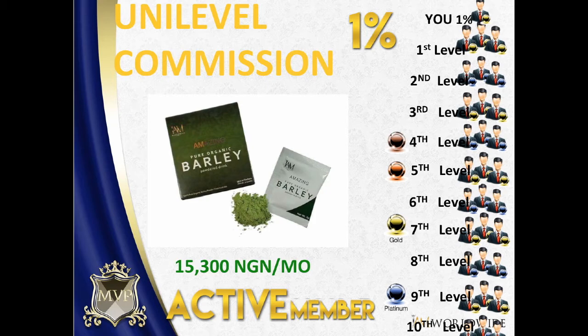Your second level consists of the referrals of your first referral. If you are a copper account holder, your unilevel rebates or commission go up to the fourth level only — that would be your referrals' referrals' referrals' referral. If you are a bronze account holder it's up to the fifth level, gold is up to seventh, and platinum is up to ninth.